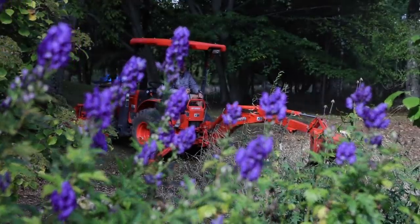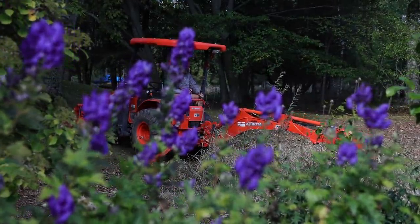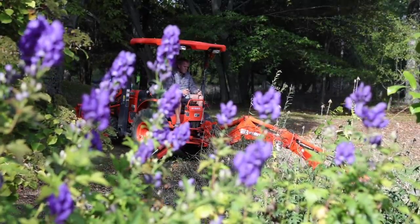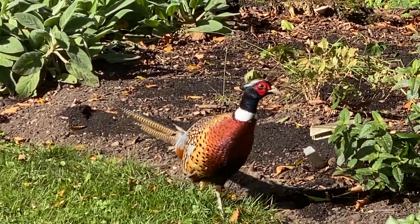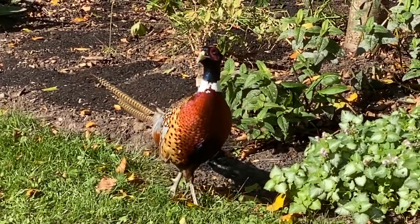Two things ended up in our yard during this process that aren't usually here. One, we rented a tractor to help with this project. We've been talking about buying a tractor for a long time but they're extremely expensive and we weren't sure where to keep it or if we'd use it enough to justify the expense. So we rented it for a weekend. Also, a pheasant came walking by in the middle of this video — he didn't seem the least bit concerned about anything we were doing.